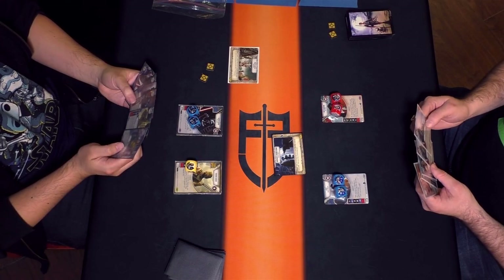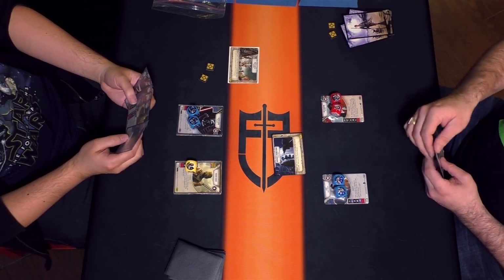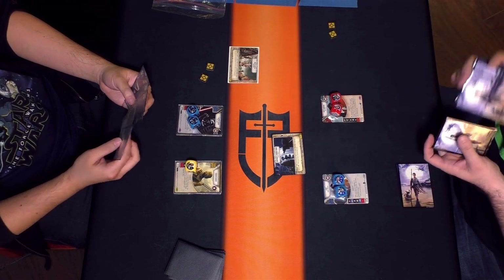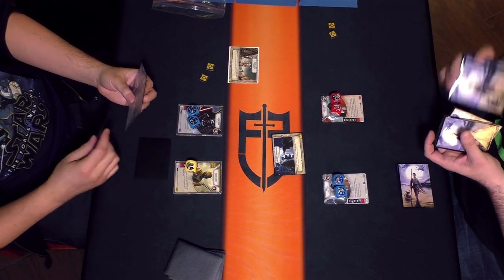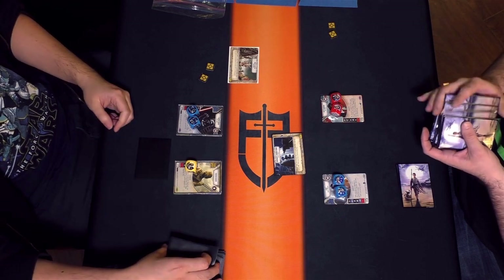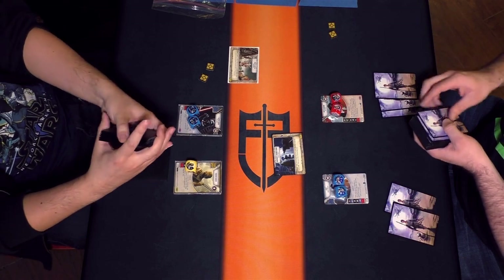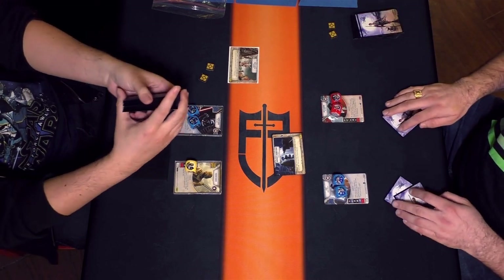Welcome back to the sixth and final round of the Revenge of the Six tournament from Face-to-Face Games Toronto, which took place on May the 6th, very recently. This is VTTV Live. I'm Travis. I'm Shane. And here is the top table matchup for round six.